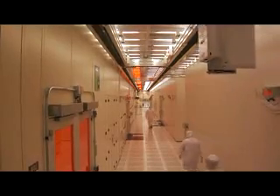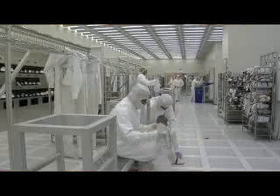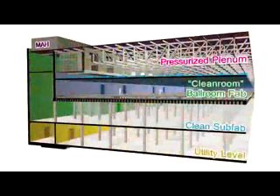Typically, when people think of an Intel semiconductor factory, they think of people in spacesuits in a cleanroom. However, the cleanroom isn't the only part of a semiconductor factory. There are many layers within the factory, with the cleanroom being just one of four critical levels.